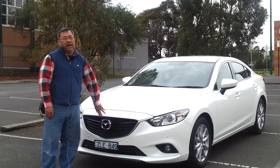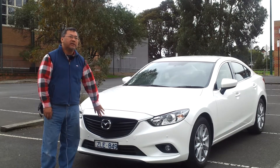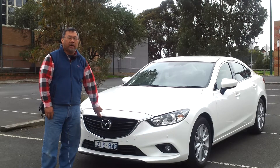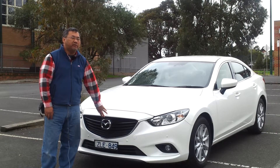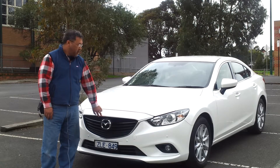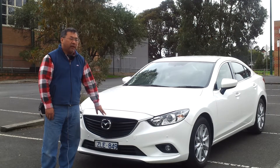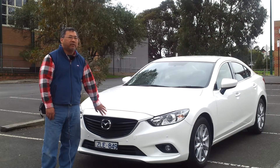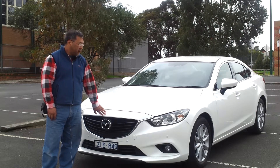The Mazda 6 is one of the best cars we've ever come across. Previously when we talked about cars, we'd think about the Honda Accord, which gives you roughly about 700 kilometers on one full tank of fuel. This one, if you turn off the air conditioner, can actually give you 800 kilometers of distance.